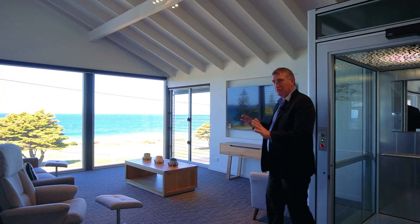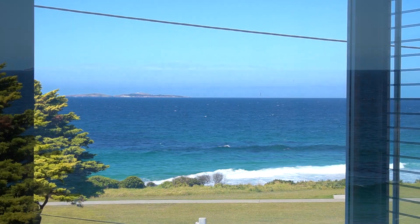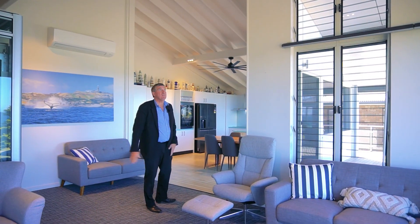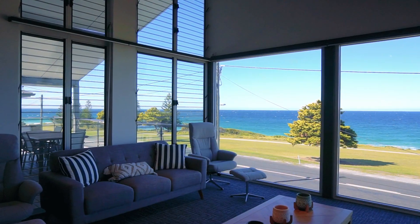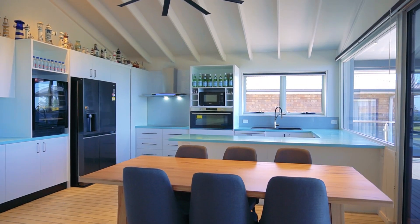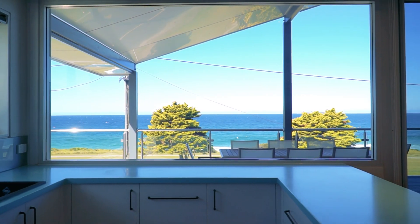That is just truly captivating, this view. What a great spot to be living in. This is just a stunning living space — high ceilings, and the finishes and all the trimmings of this house are amazing. Automatic blinds, new ovens and fridges, bar fridge, and a great entertaining area out here.